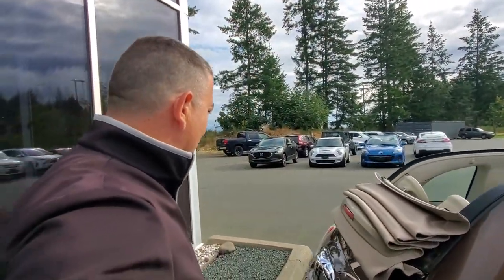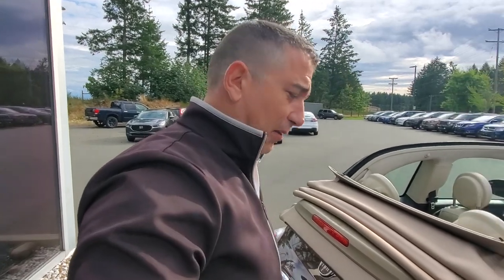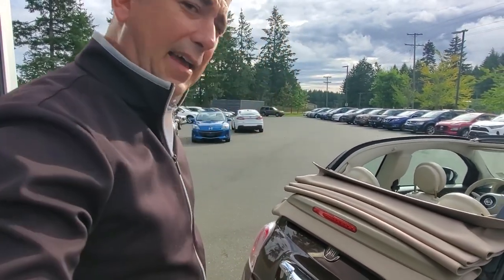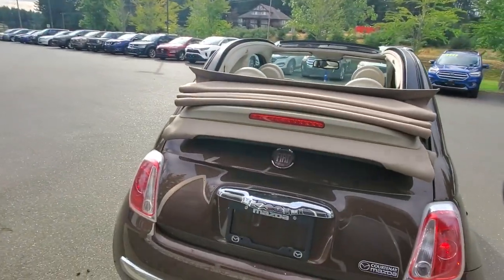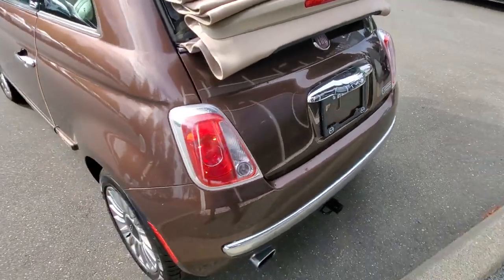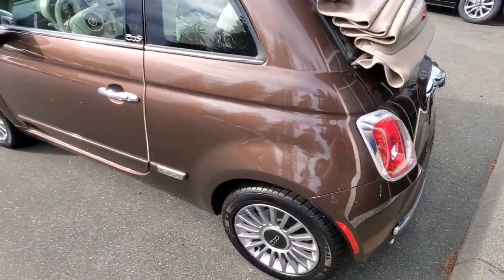I'm going to try to open up the trunk here with the top down to see what that looks like — no, I don't think you can. I'll get back to that later. Check out the back end of this Fiat 500 — really, really nice.